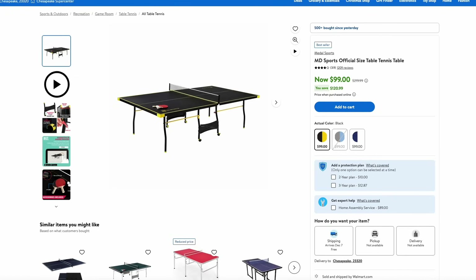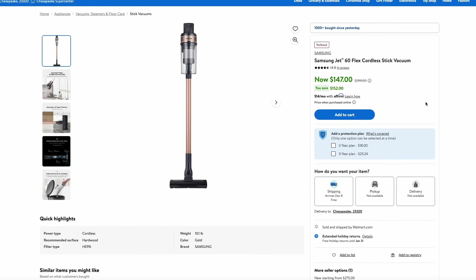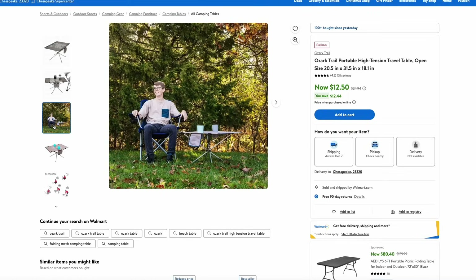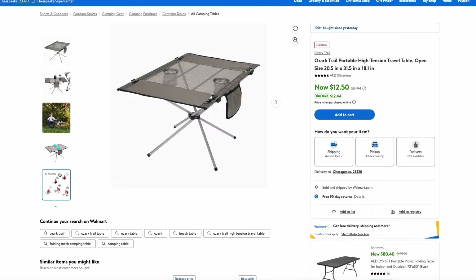Over at Walmart, they have a full-size ping-pong table for just $100. This is from MD Sports and it's an official-size table — a great Christmas gift for your kids if you have a game room. Also at Walmart, they have the Samsung Jet cordless vacuum — kind of a Dyson alternative — at $147, almost half off the normal price. Great and convenient, no cord required, and from a known brand like Samsung. They also have a rollback on Ozark Trail camping tables with two cup holders that fold up nice and flat for just $12.50.